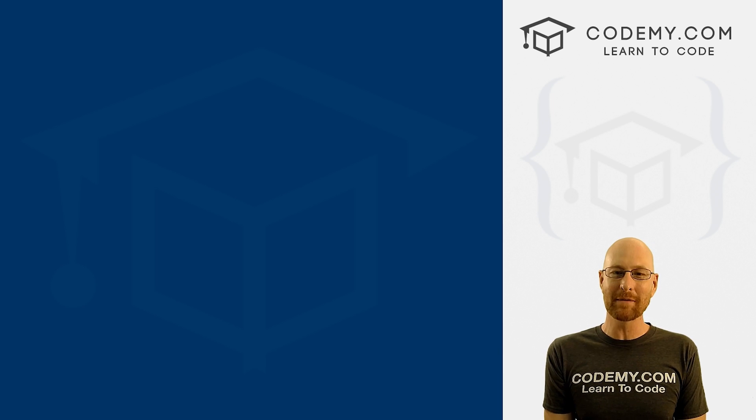What's going on guys, John Elder here from CodingMe.com. In this video, I'm going to share with you my secret productivity hack that's almost guaranteed to make you a better coder.